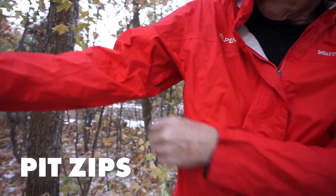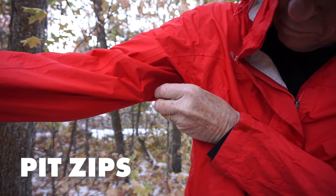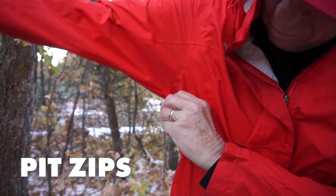If you want to stay dry in cold weather, get a jacket with a zipper under your armpits — pit zips, as they're called. Pit zips can be opened to vent off excess heat and moisture when you really start to sweat.